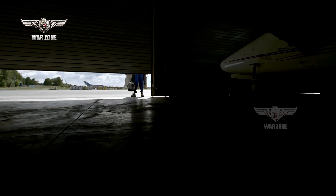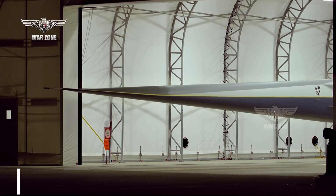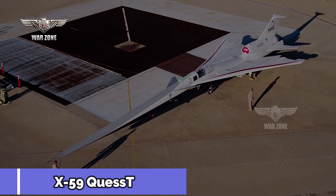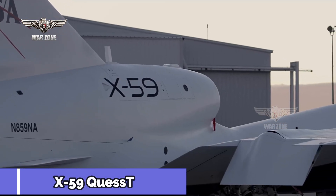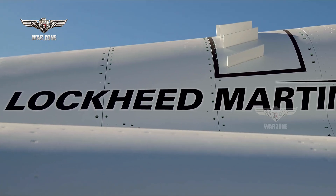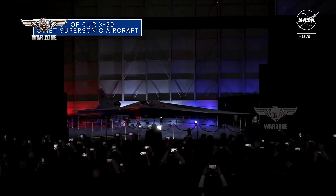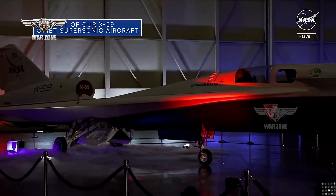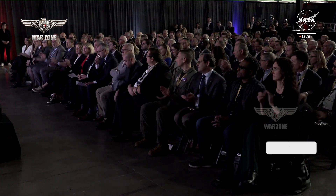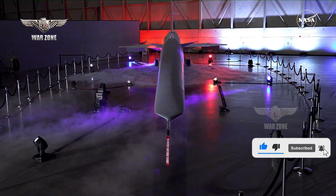NASA and Lockheed Martin's Skunk Works Advanced Projects Division have formally debuted the X-59 Quiet Supersonic Technology Experimental Test Aircraft, or QueSST. With build work on the X-59 now complete, the countdown for the first flight is on, with the future of supersonic passenger flight perhaps dependent on its successful outcome. Today's rollout took place at the Skunk Works facility within the US Air Force's Plant 42 in Palmdale, California. The ceremony was broadcast live on various platforms, with virtual participants around the globe encouraged to host their own virtual watch parties.